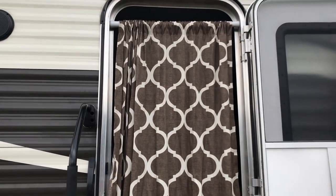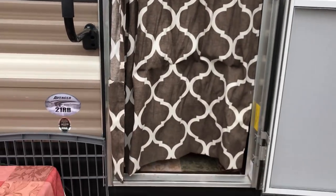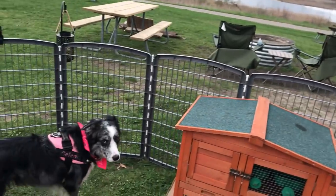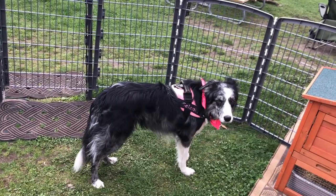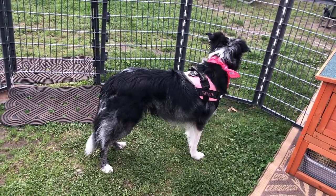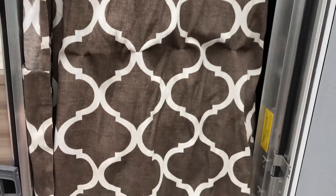Outside I have this thing here — all that is is a tension rod with just a normal curtain on it. We almost always keep our door open and the dogs are almost always outside, but I like to have the ability for them to go in and out whenever they want to. If it's hot outside we have the air running on the inside at all times, and if it's cold outside we have the heat running. So if the dogs are too hot or too cold they can go in there if they want, but I don't want all the heat or AC escaping either. So this is kind of a happy medium — the dogs can push it aside and go in wherever they want.